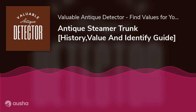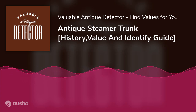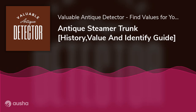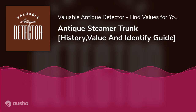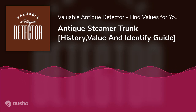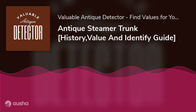Antique Steamer Trunk History, Value and Identify Guide. Would you like to learn about antique steamer trunks? Perhaps you'd like some quality lowdown about its history, usage, value, and every important tidbit. If this is your lot, congrats! You are on the right page. In a nutshell, this article is posed to offer gainful insight into antique steamer trunks.